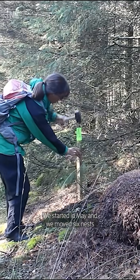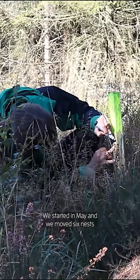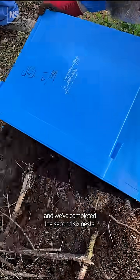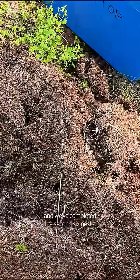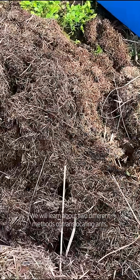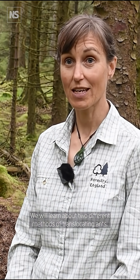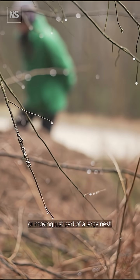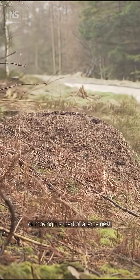We started in May and we moved six nests from Yorkshire across to Cumbria, and we've completed the second six nests. We will learn about two different methods of translocating ants: either using a whole small nest or moving just part of a large nest.